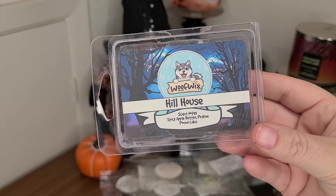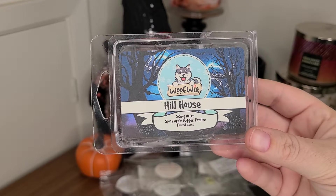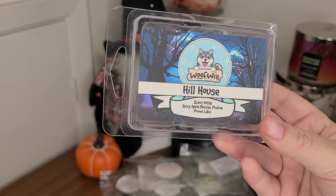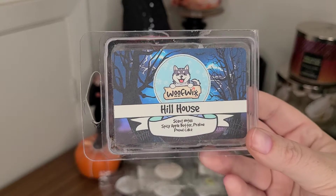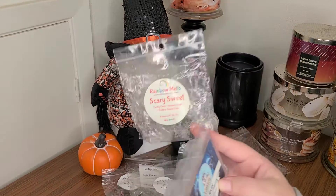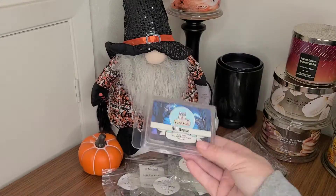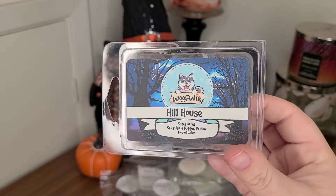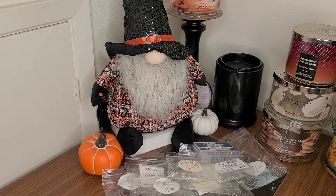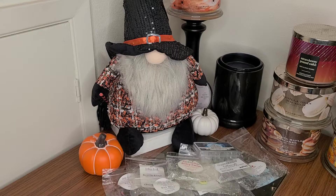Wolf Wicks in Hill House — spicy apple butter, praline pound cake. This definitely had a spicy bakery kind of scent. It was nice, but I don't know if it's a repurchase for me. The praline pound cake in this one and the previous one aren't my favorite bakery scent, but it was really lovely. The label is absolutely gorgeous, so I'm happy to have finished that one. That was from a couple years ago, I think.